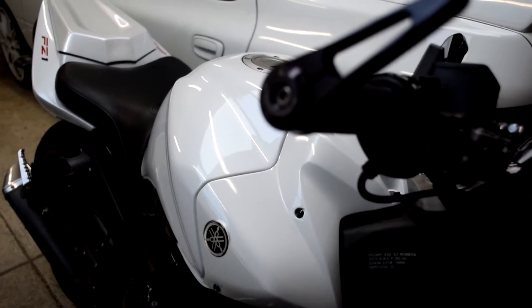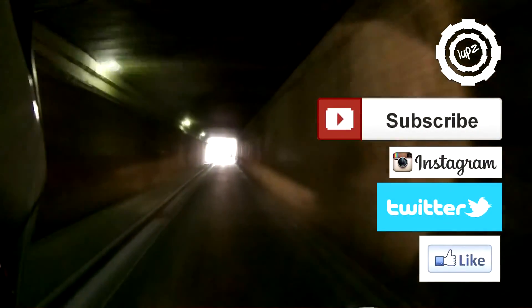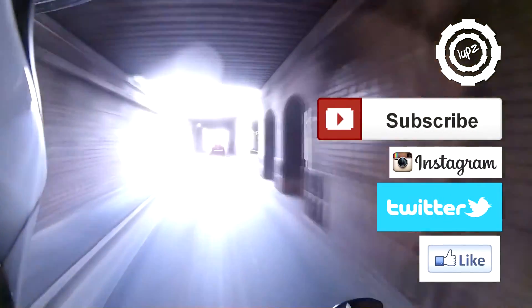Thanks for watching. See you all next time. Bye-bye.